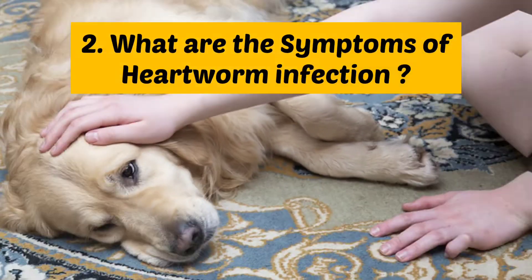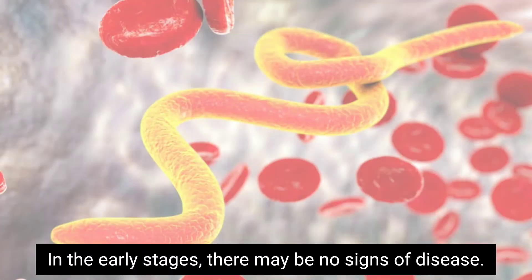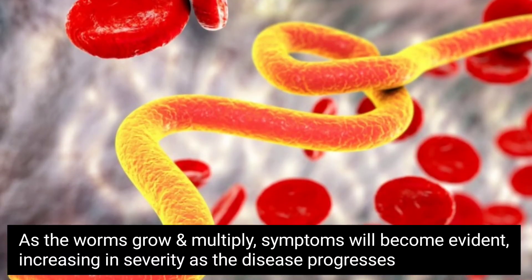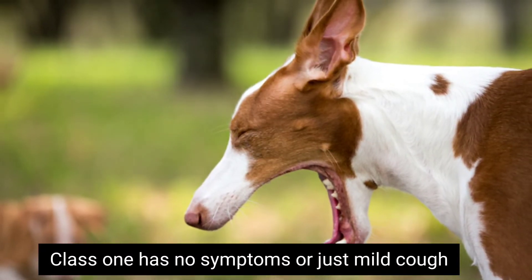Number 2: What are the symptoms of heartworm infection? In the early stages, there may be no signs of disease. As the worms grow and multiply, symptoms will become evident, increasing in severity as the disease progresses. There are four classes of infections.